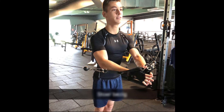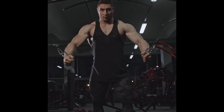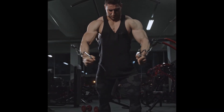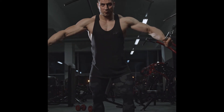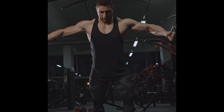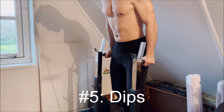Exercise four: cable flies. I unfortunately don't have any footage of this exercise since the gyms here are closed, but here is a picture of an 18-year-old me doing this exercise. This exercise is essentially the same as the dumbbell flies, however here you are standing up instead of lying down. The upper chest is targeted, but you can target the mid chest by lowering the cables to about chest height. To target the lower chest, put the cable to the lowest height and make the movement from downwards to upwards.